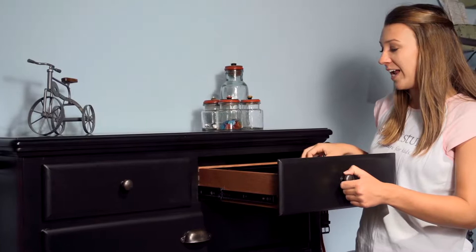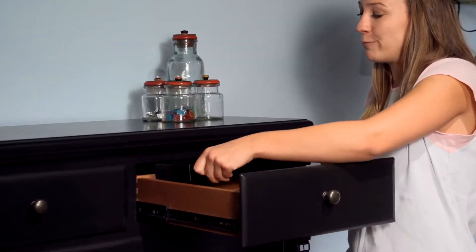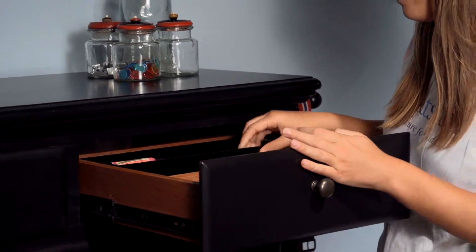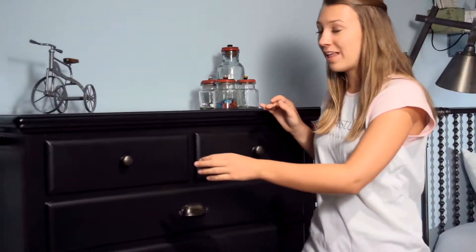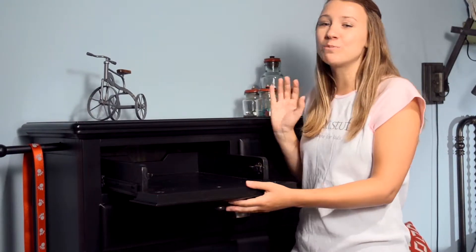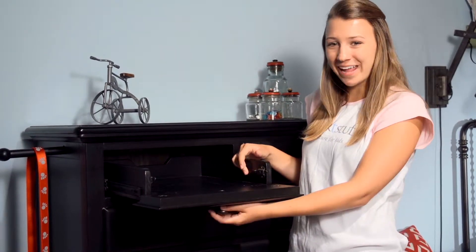A removable felt-lined tray is in the top right drawer, which reveals a secret hidden storage slot. The top left drawer has a flip-down front, so it's just perfect for your DVD player or game console.